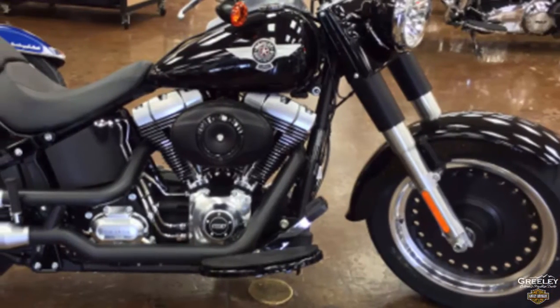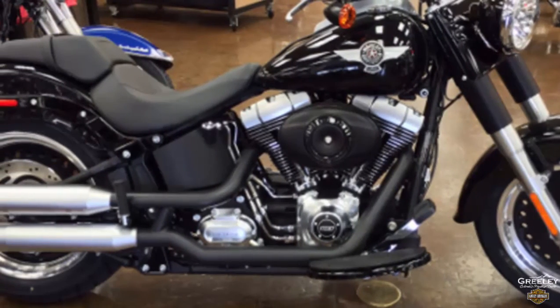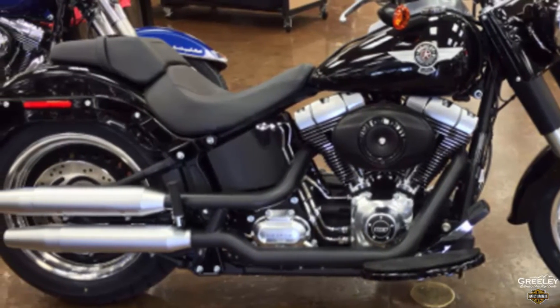This 2015 Harley Davidson Fatboy Low Vivid Black is for sale right now at your Harley dealer, Greeley Harley Davidson. We'll see you soon.